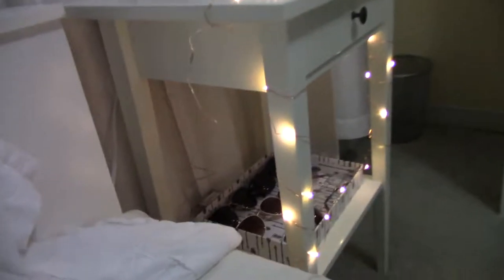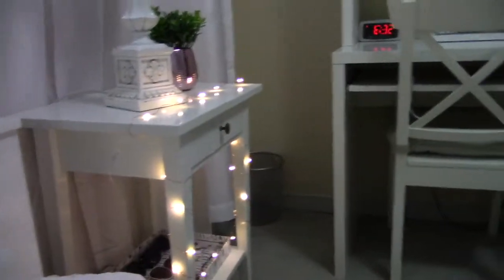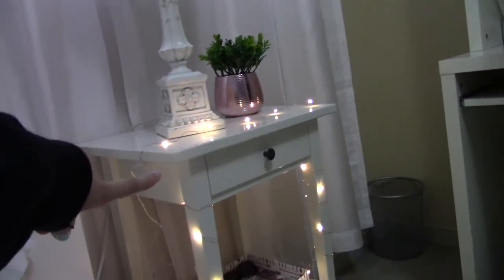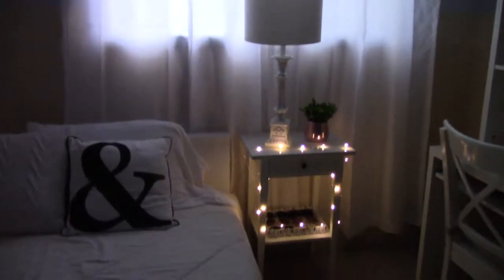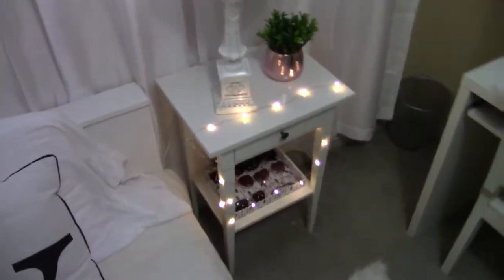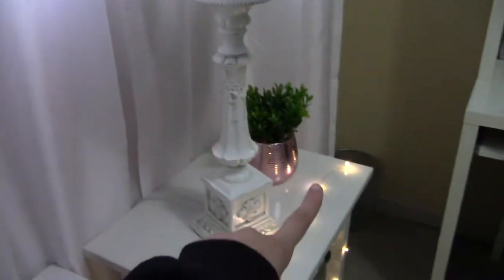I went to Shoppers earlier and got some decor for my nightstand — want to see it? I just have like basics. I got my fairy lights — they're actually really cute. Look how cute that is! No one wants to buy the really expensive ones, and these were only like eight bucks, so score on that.